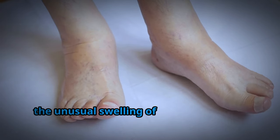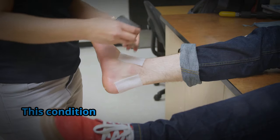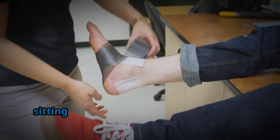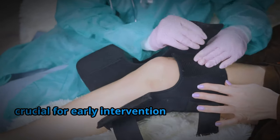Edema, the unusual swelling of body tissues due to fluid retention, commonly manifests in the legs, ankles, and feet. This condition can arise from various factors, ranging from prolonged standing or sitting to underlying medical conditions. Recognizing the symptoms of edema is crucial for early intervention and management.